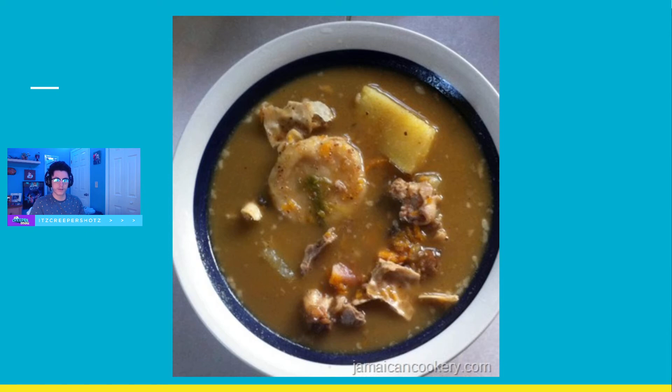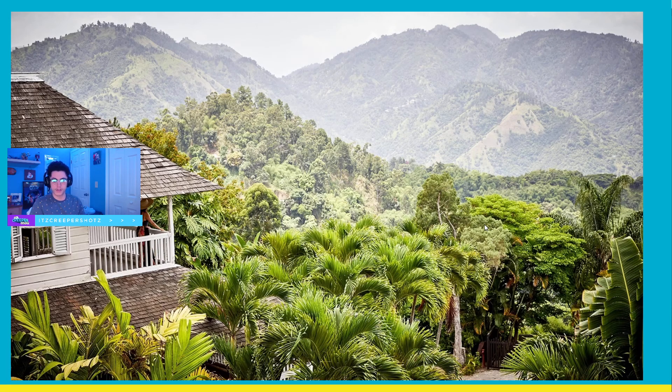On average, a tourist in Jamaica will spend $100 a day. And here's a hotel you'll be staying at — this is Strawberry Hill, one of the nicest hotels in all of Jamaica. It even has a pool and spa.